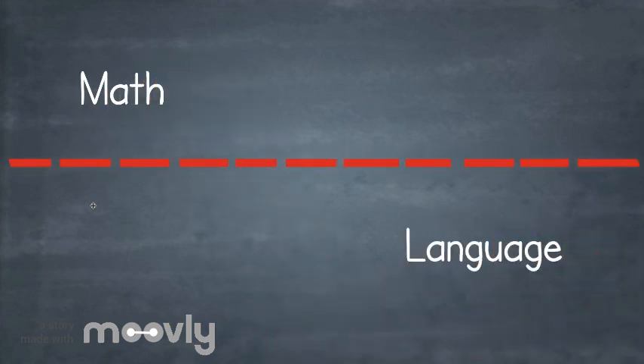If you're like me, you grew up learning that math and language are two very different subjects. I wonder, to what extent is that true?